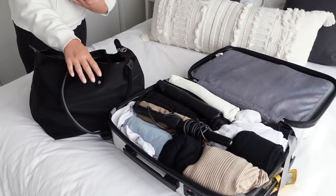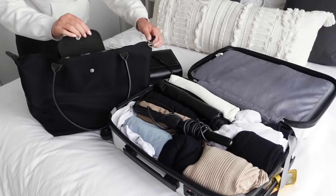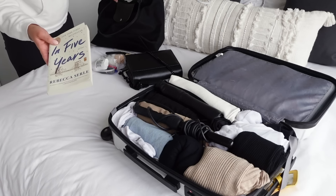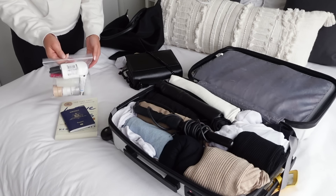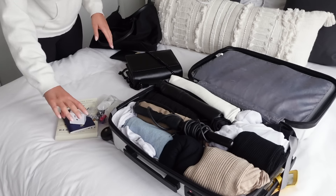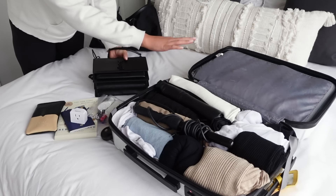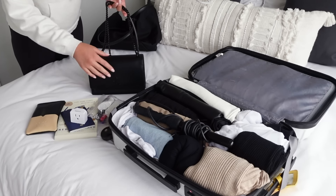Next up is my carry bag — my Longchamp Le Pliage Neo tote. I don't know if they make this exact bag anymore, but I got it a few years ago and I love it; it has so much room. I have my book — I'd like to finish it on this trip — my passport, my liquids bag, my travel adapter, a pair of sunglasses, and a handbag. I decided to go with a plain black one because it'll go with everything I've packed.